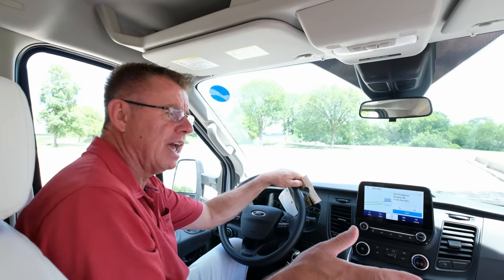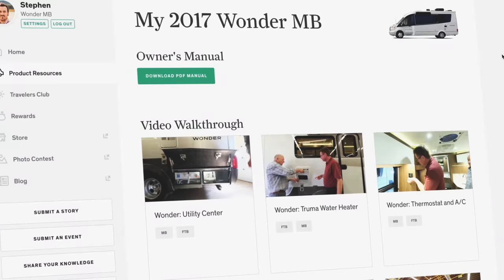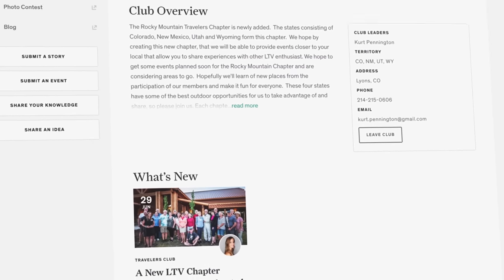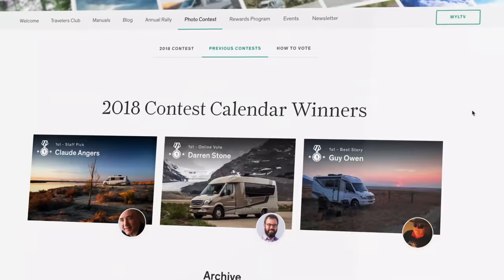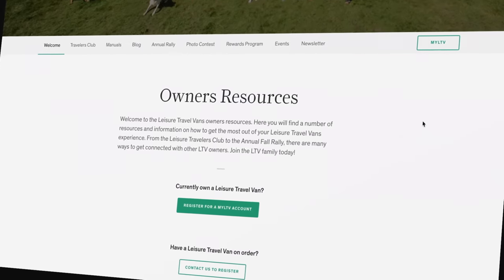For the first two years of ownership, Leisure Travel Vans provides roadside assistance: emergency fuel, tire repair, and directions to the nearest service center. You can renew after two years. We also have My LTV — a great resource with product guides, walk-through seminars, a travelers club, photo contests, and an annual rally. Make sure you join My LTV — it's a great resource center for all our Leisure customers.